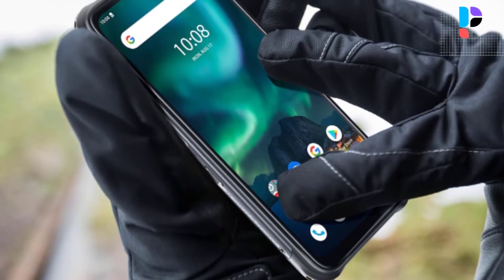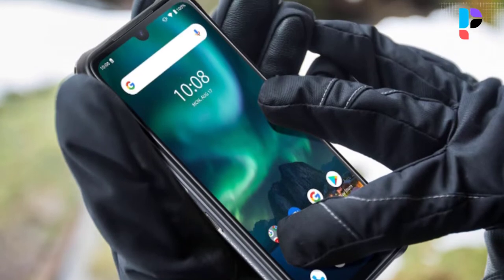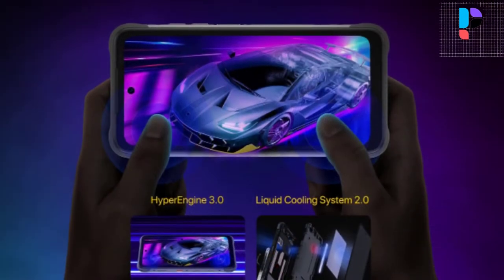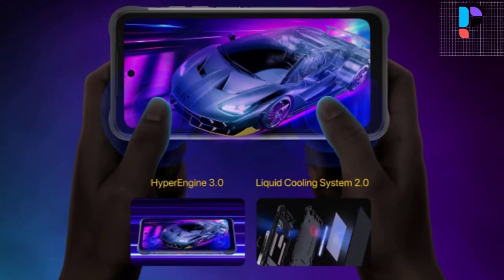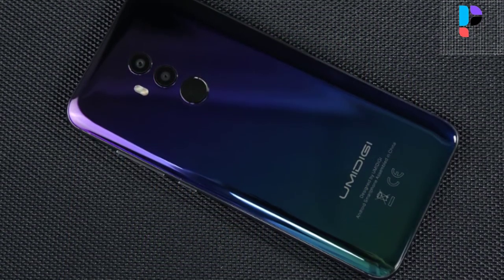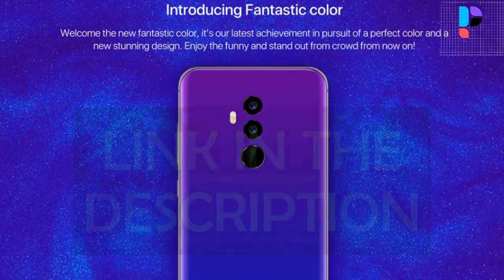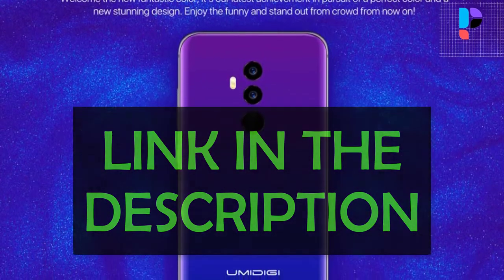Hello, in this video we are going to check out the Top 5 Best Amadigi Smartphones. We made this list based on personal opinion as a result of research. We rank the products based on their quality, specifications, and all other important facts. We have tried to select them from various price ranges so you can easily find the best product for you. You will also find product links in the description.